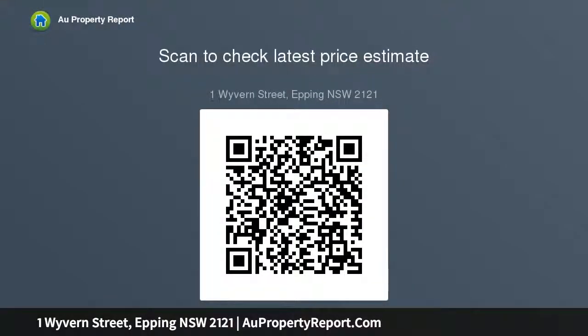Timber floors, air conditioning, and ample storage throughout. Double garage included. Conveniently located 900 meters to Epping West Public School and 450 meters to buses.